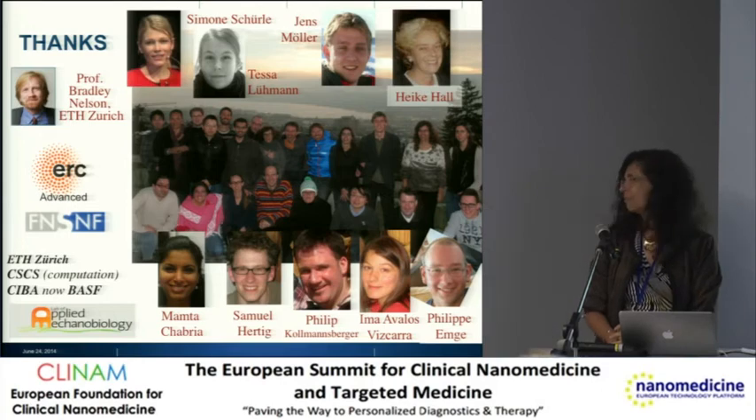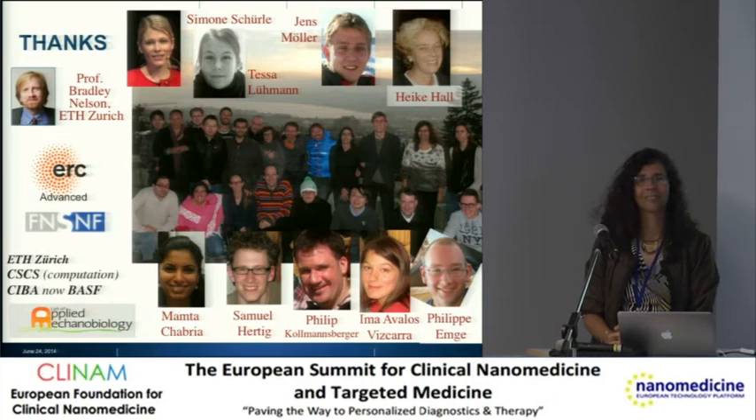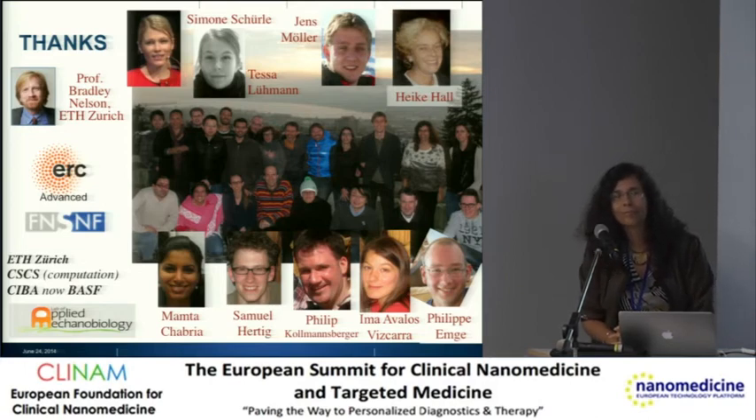Thank you very much, Viola, for the very interesting presentation. The video that you had with the filamented bacteria and the macrophage trying to phagocytose it — and it can't actually manage it — brings to mind the frustrated phagocytosis you see where a macrophage is trying to engulf nanofibers, and when they can't engulf the fiber, they just release a lot of inflammatory mediators. Do you see that same kind of thing in that situation with the filament bacteria?